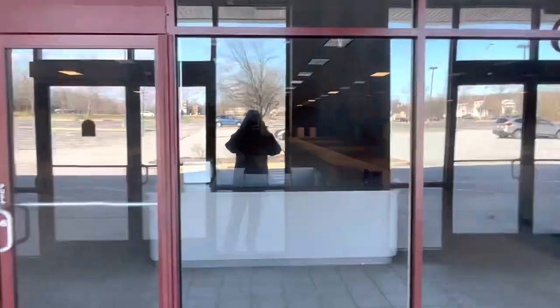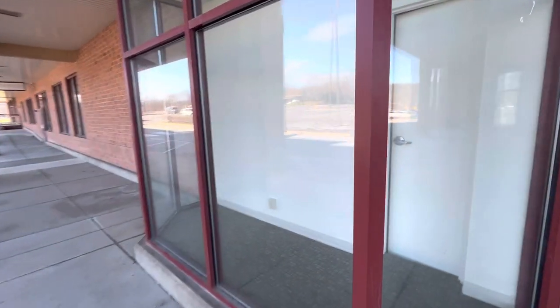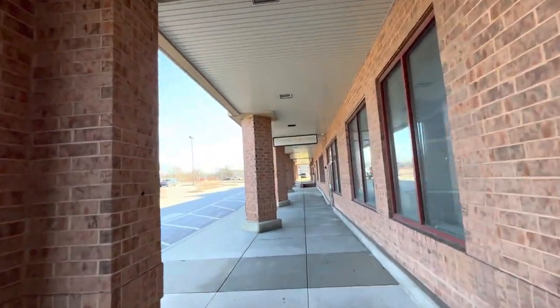I guess this area was where you would pay, right there. This is another area where they had the mannequins — they have an open door right here.